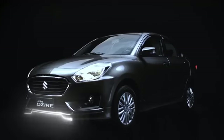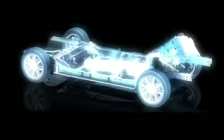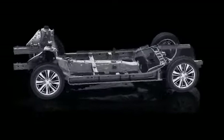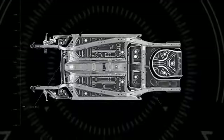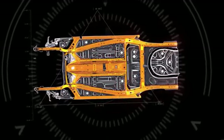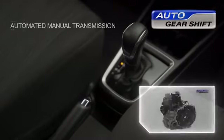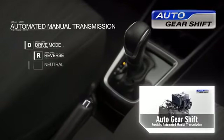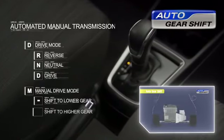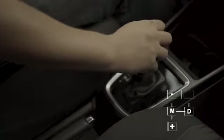The all-new Desire rests on a new generation of Suzuki's platform, the Hart-Tect, which delivers enhanced fundamental vehicle performance, making it light yet rigid. The new smooth curving form effectively disperses impact energy in case of collision. Desire also makes driving easier with a new automated manual transmission called Auto Gear Shift, or AGS, which features an intelligent shift control actuator that automatically operates the clutch and shifting operation.